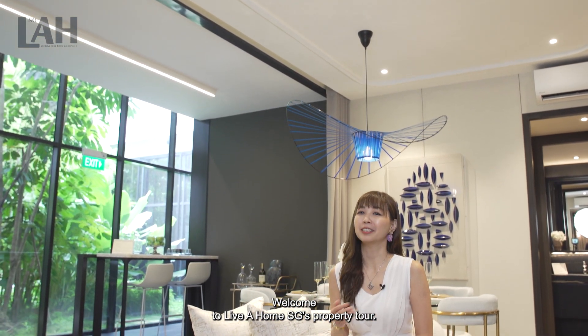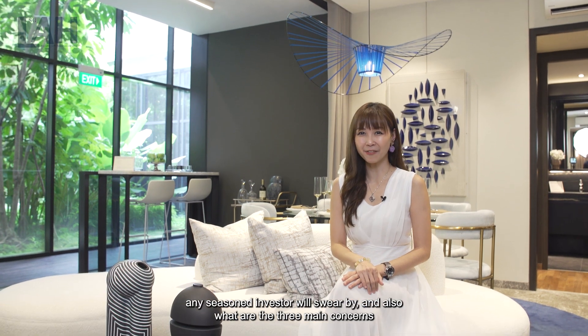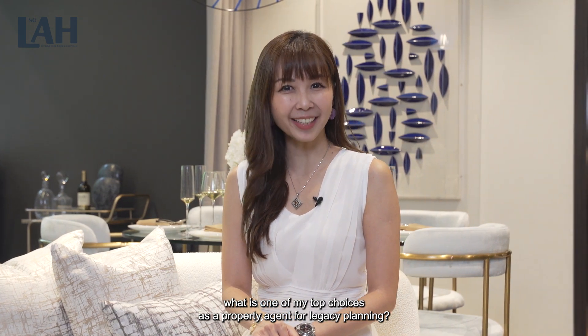Welcome to Live For Home SG's Properties Tour. Previously, we shared about what are the two main factors any seasoned investors swear by and also what are the three main concerns any new investors would have. So would you be curious to find out what is one of my top choices as a property agent for legacy planning?